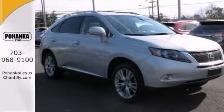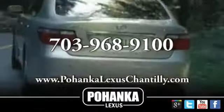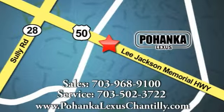We'd love to have you take it for a test drive. Call us now for more information on this vehicle or visit today. We're conveniently located at 13909 Lee Jackson Memorial Highway in Chantilly.